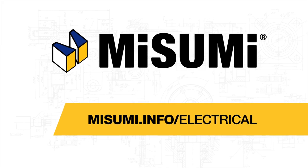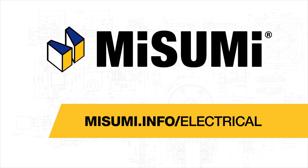To explore the Misumi electrical portfolio, visit misumi.info/electrical.